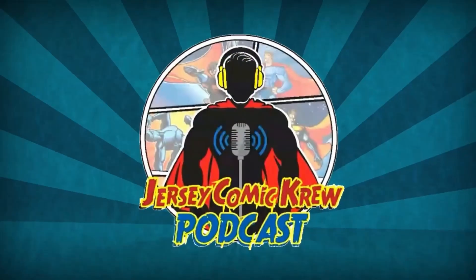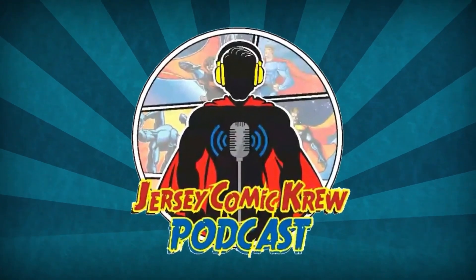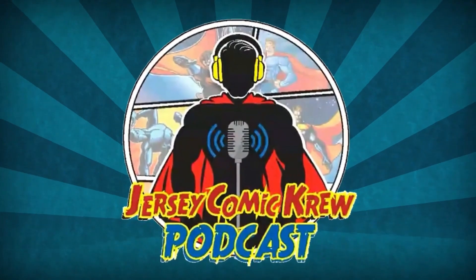Hey guys, we are the Jersey Comic Crew and on today's video we are breaking down everything from The Falcon and the Winter Soldier episode six, the finale. Come on inside and talk to us. Rob and Chris here from the Jersey Comic Crew — we are talking Falcon and the Winter Soldier episode six, 'One World, One People.' This is your spoiler warning — we're about to talk about the big events in the episode with our reaction and review, so make sure you watch it already.